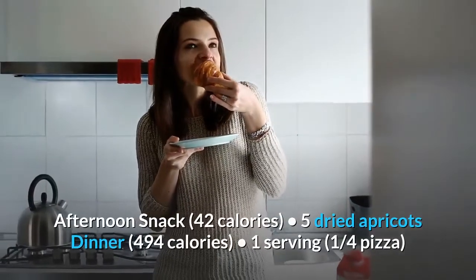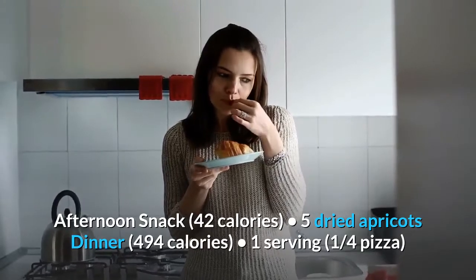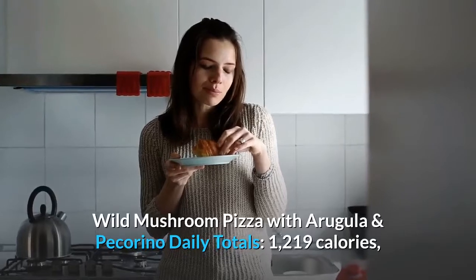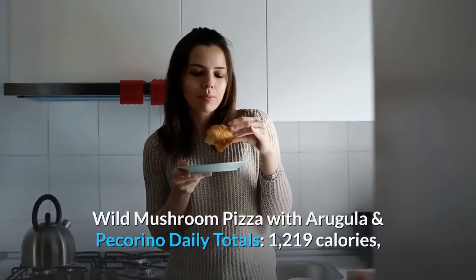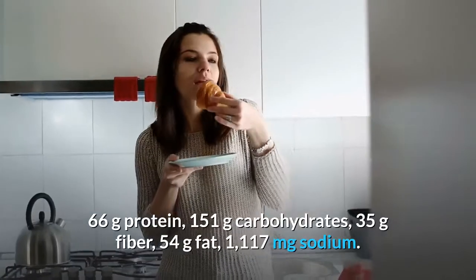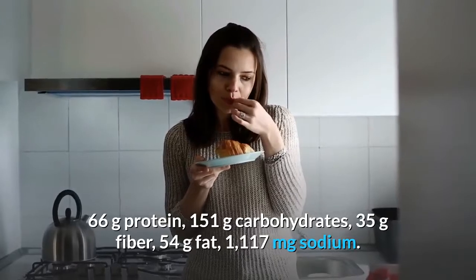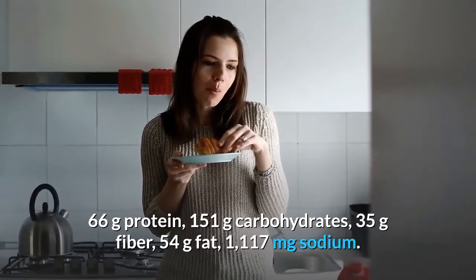Afternoon snack, 42 calories: 5 dried apricots. Dinner, 494 calories: 1 serving (1 quarter pizza) wild mushroom pizza with arugula and pecorino. Day 7 daily totals: 1,219 calories, 66 grams protein, 151 grams carbohydrates, 35 grams fiber, 54 grams fat, 1,117 milligrams sodium.